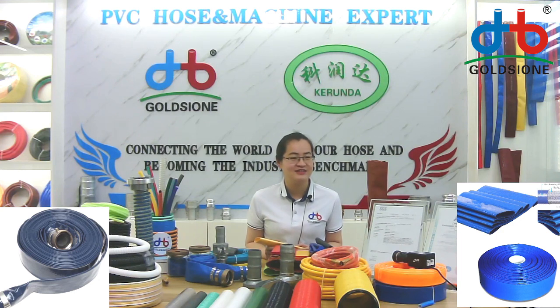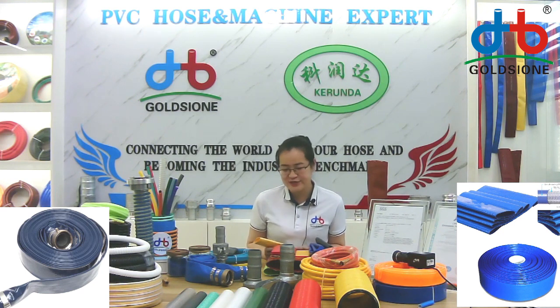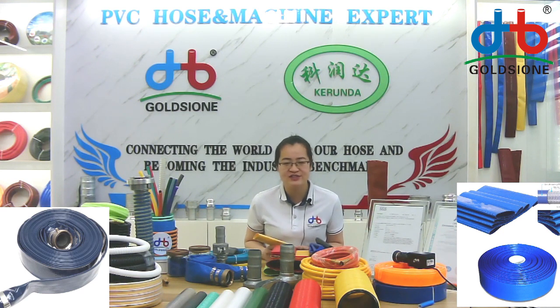If I have a special size, can you produce a special sample for me? Oh yes, we produce the leaflet size from 1.5 inch to 12 inch.